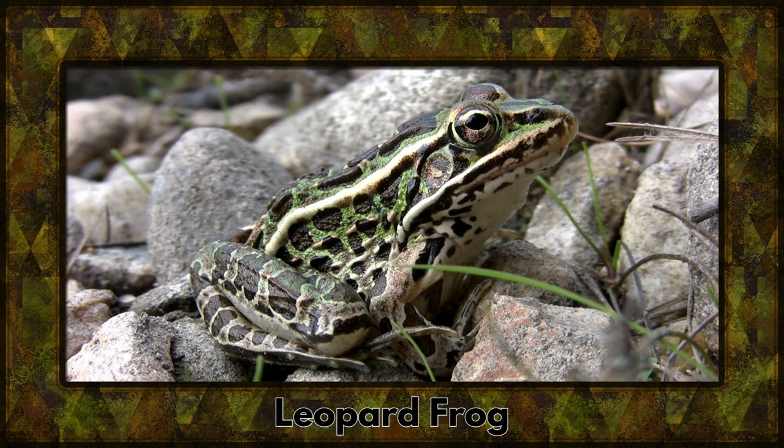Say hello to the leopard frog, recognized by its distinctive spots. These agile jumpers are known for their delightful croaks, creating a symphony in wetlands.